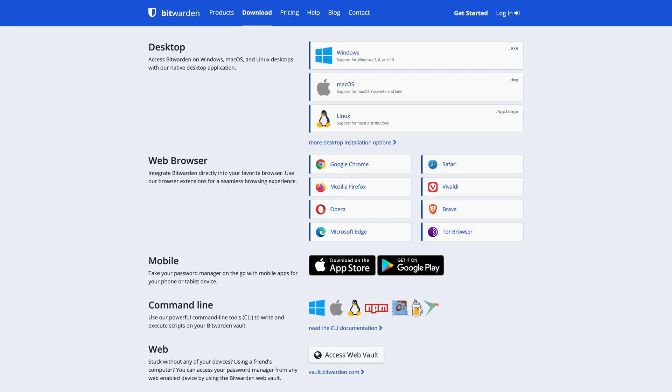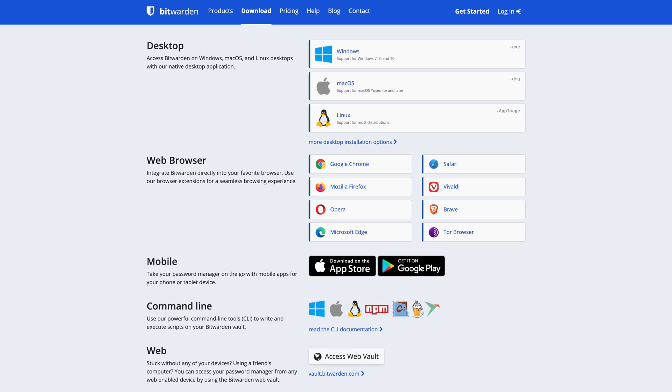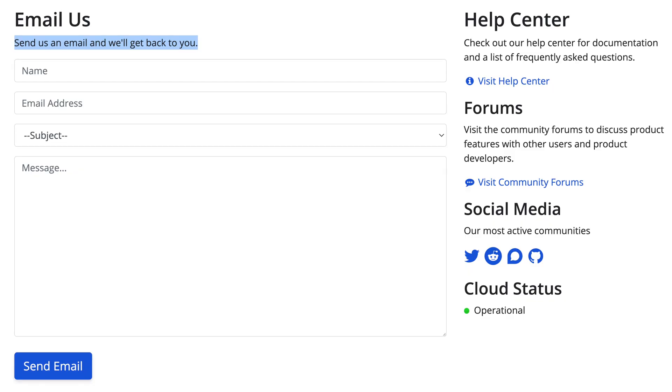Bitwarden is an open source platform. So while they do offer secure in-house hosting for free, you could host it on your own server if that's your cup of tea. Bitwarden supports all the things: web, Windows, Mac, Linux, iOS, Android, eight web browsers, and even command line. And Bitwarden even has a public contact form for support that reads, "send us an email and we'll get back to you." Too bad LastPass doesn't offer free email support.